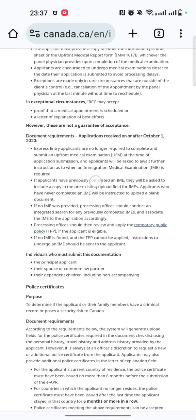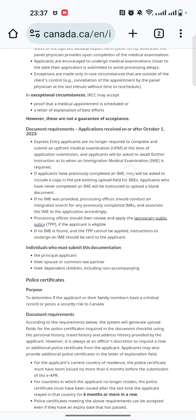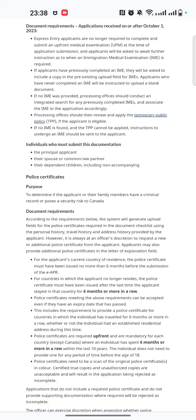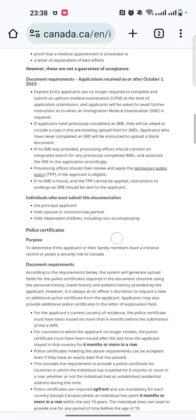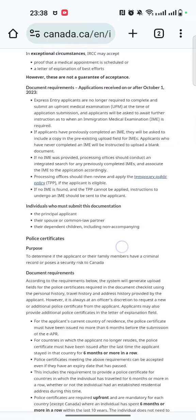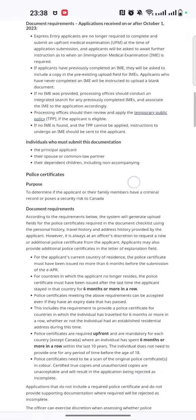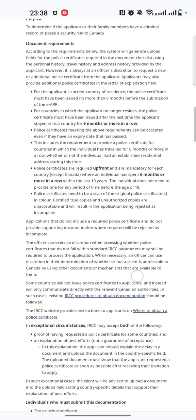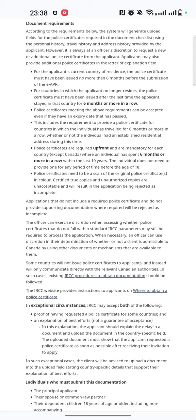Once you apply and receive instructions from IRCC, they send a medical request form which contains this IME number. To avoid this confusion, IRCC has clearly stated that upfront medical examinations are no longer required. Earlier, there were cases where IRCC was rejecting applications if the upfront medical examination had not been submitted. I hope this clarifies the new update — I'll share the link in the description. If you still have any questions, put them in the chat and I'll be happy to answer. Thank you.